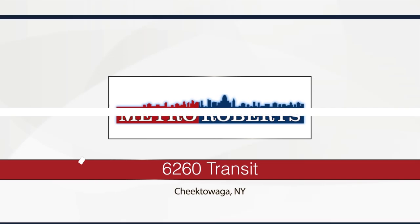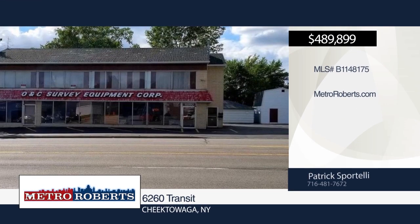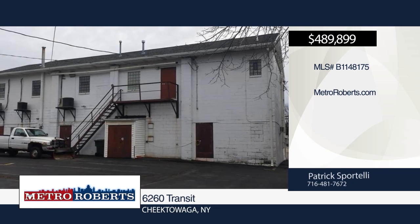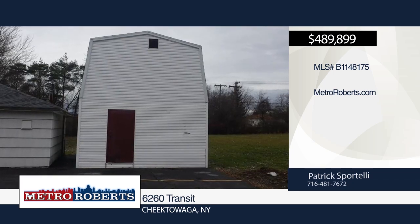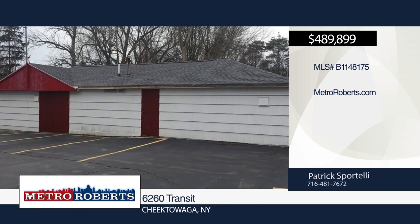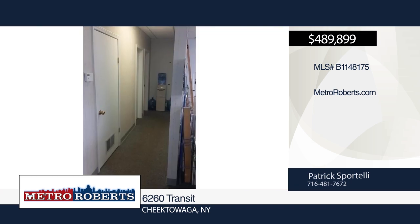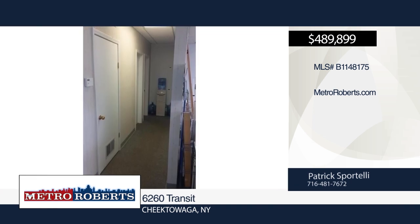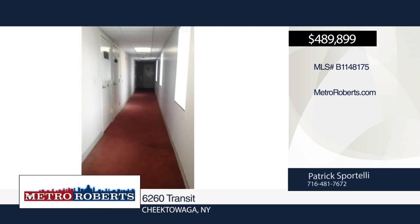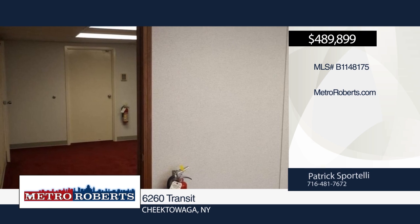Here's a fantastic opportunity to own a large mixed-use building on Transit Road in Depew, on one of Buffalo's busiest commercial streets. One large retail space on the first floor with easy conversion for a second. Four large office suites on the second floor, ideal for a call center, law firm, or accounting firm. Two large storage buildings in the back parking lot and 29 parking spaces. Tons of income potential. This building also has office space available for lease. Call Patrick Sportelli to find out more.